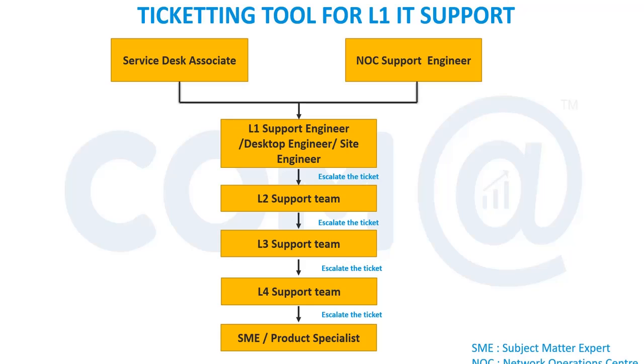This is the workflow showing how a ticket moves from one level to another. Some teams are front-facing — it may be a service desk team or a NOC team. They take calls directly from users as an L0 team. The ticket then goes to the L1 team, which is typically a desktop team or site support team.